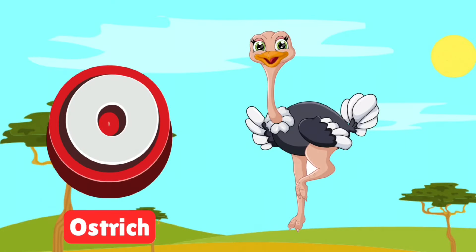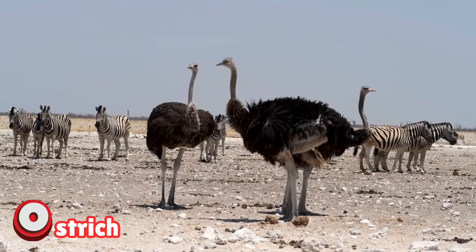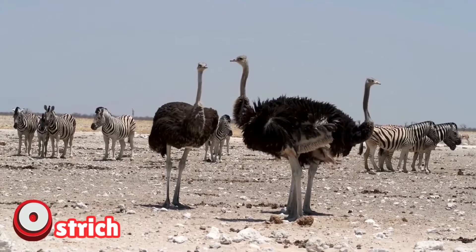O is for ostrich. Ostriches are giant birds that can't fly but run super fast. With long legs and big eyes, they rule the grasslands. Let's watch these feathered runners in action.